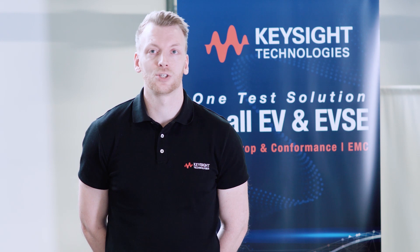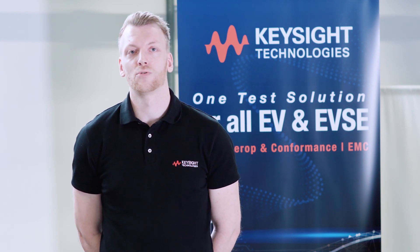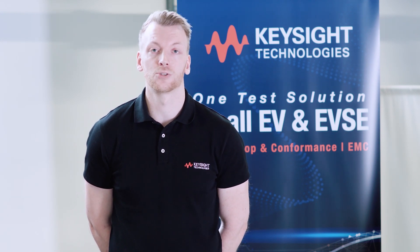Hi, my name is Philipp. I'm working as a project manager at Keysight Technologies here in Bochum. I'm responsible for customer projects regarding our test solution.